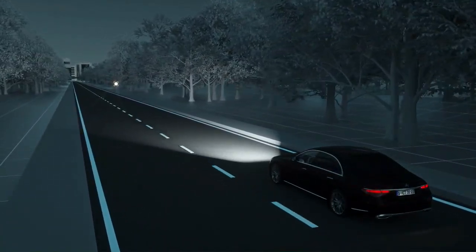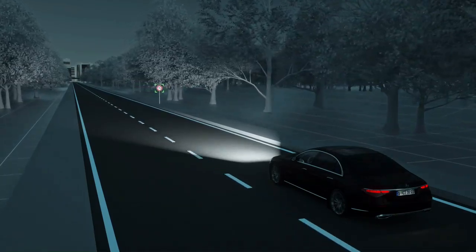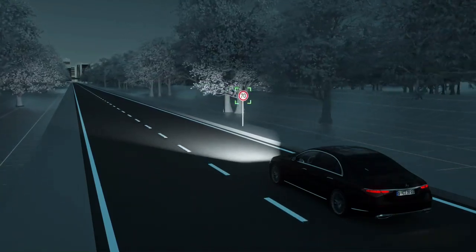Some traffic signs greatly reflect light. By selectively reducing the light intensity, Digital Light minimizes the glare effect.